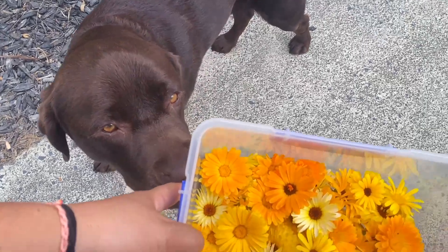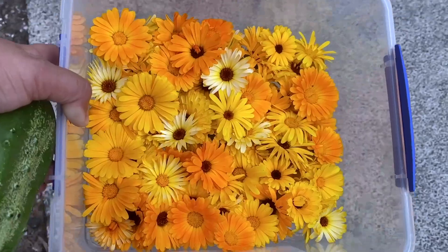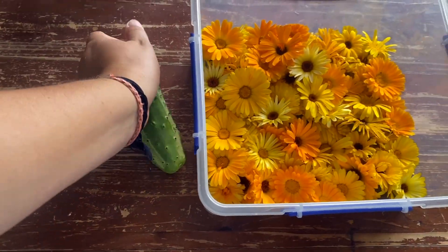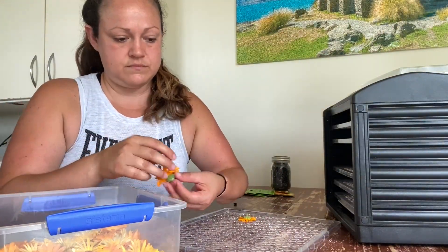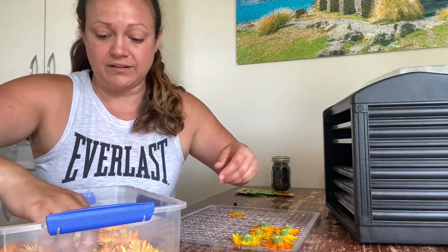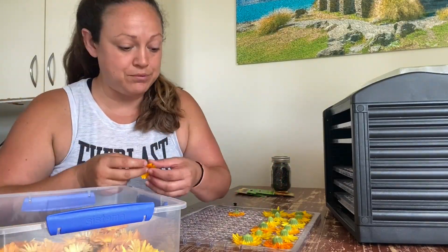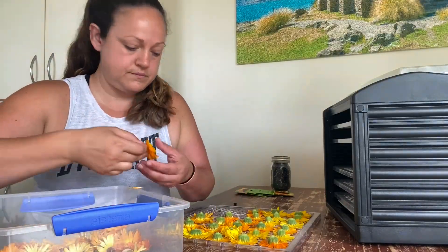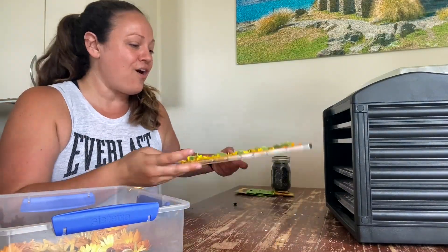I already have the dehydrator going but we're just going to turn that off so we can get this calendula onto the trays. I just put them upside down on the trays because it helps keep the flower open, and then after a while I flip them the other way around. The flowers have definitely gotten a lot smaller since when they were at their peak - each of the flowers were huge but now they're all little guys. Hopefully with these come more, with the amount of deadheading I've been doing and leaving so many of the dead flowers in there. We should have way too many calendula when the temperature dies down a little bit and it starts to rain more.